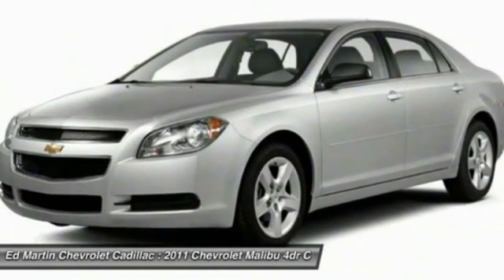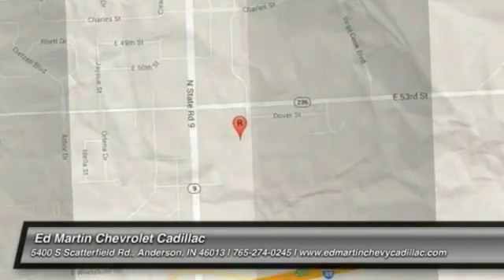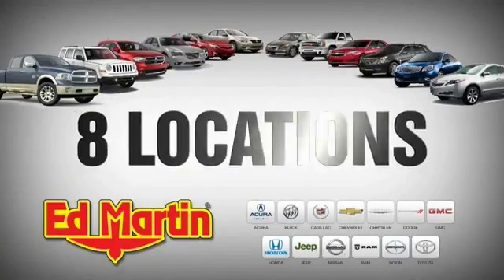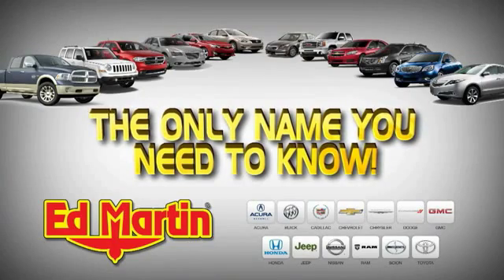Your new ride is just a phone call away. Eight locations, 13 brands, over 2,500 new and used vehicles online at EdMartin.com. Ed Martin is the only name you need to know.